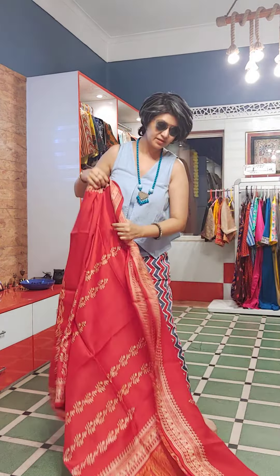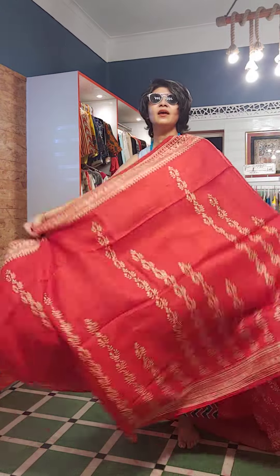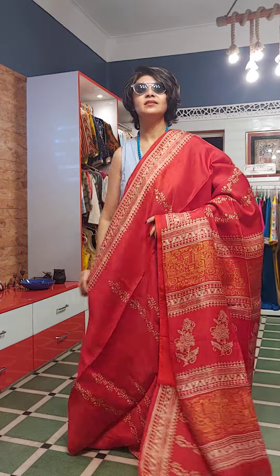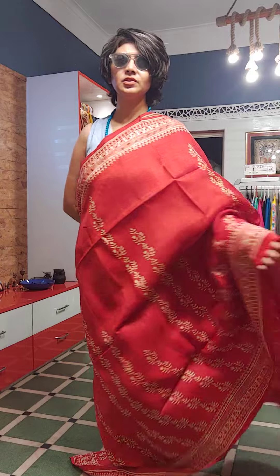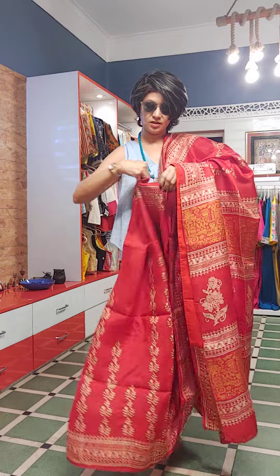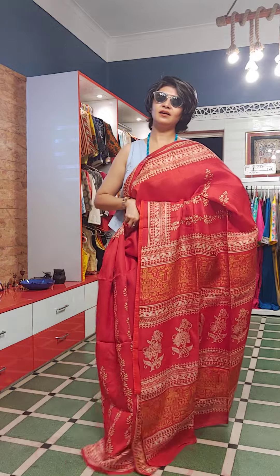Next saree — this is also a katan silk saree made in Bengal with block print. Jo logo ko bahut sundar saree chahiye aur price range bhi kam hona chahiye, uske liye toh ye saree ek dam jackpot hai. This is the palla of the saree — it doesn't have a blouse piece and is priced only ₹5,500. Anyone can wear this beautiful red saree. These sarees are purely silk — no synthetic mixed — so you can wear them any time of the year.